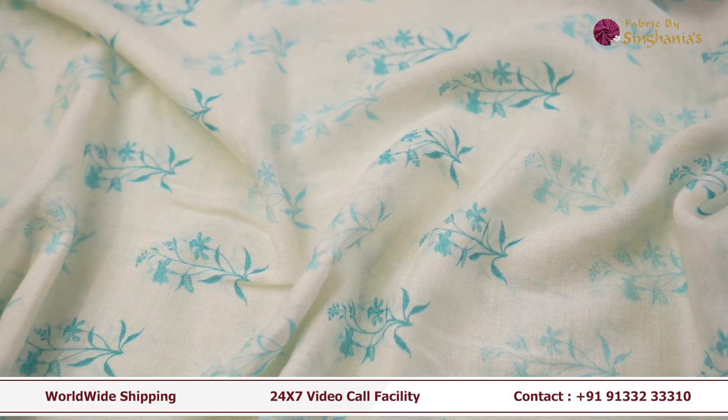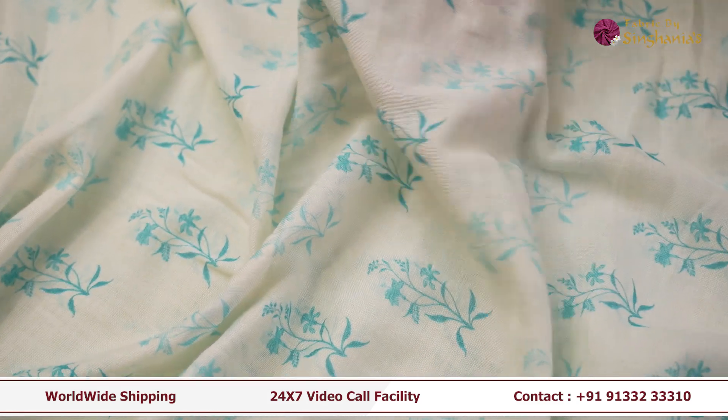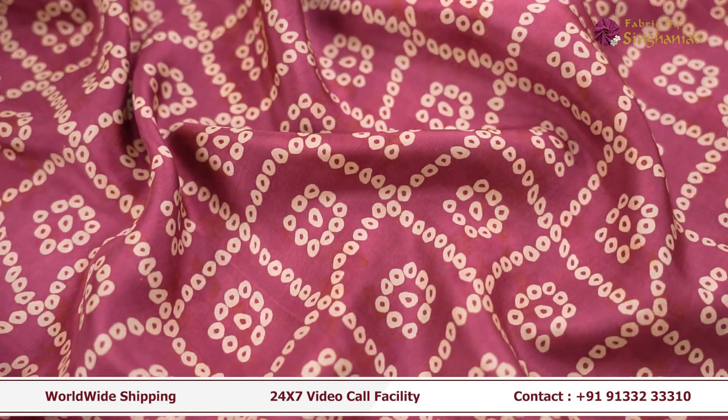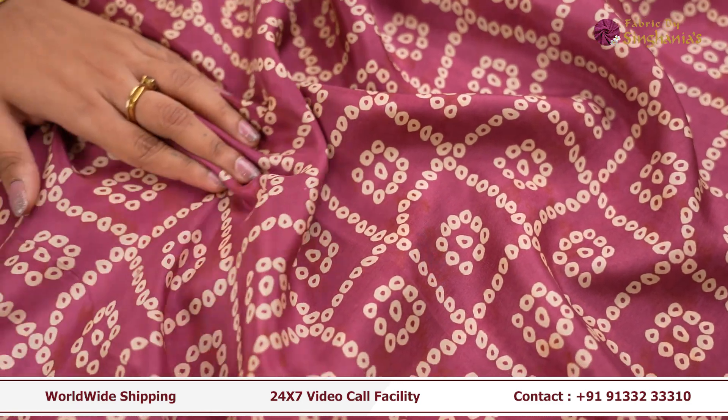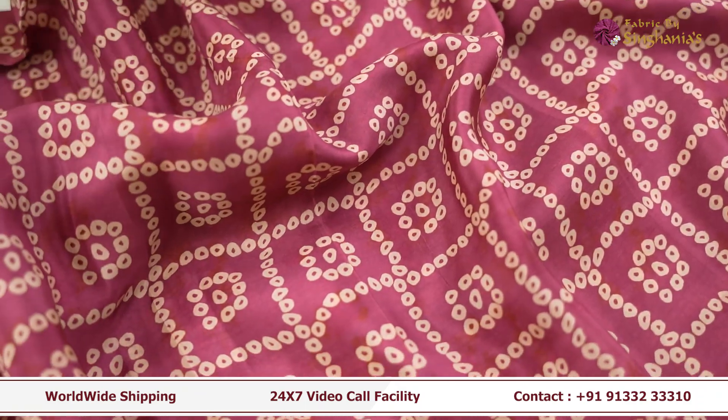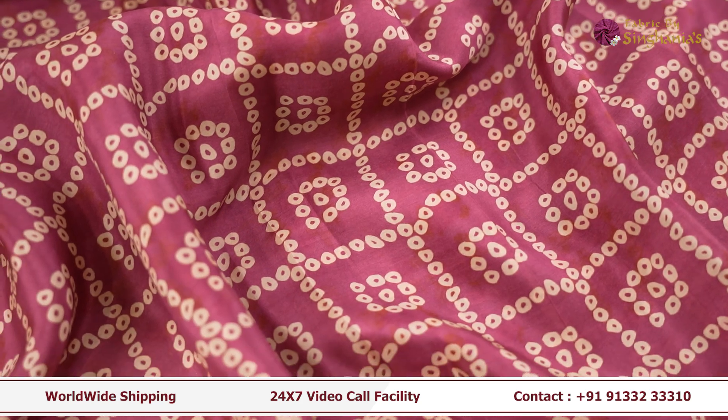For kids' wear also it's very soft and very breathable, so it's perfect as a frock. The next fabric is this bandhani printed fabric. As you can see it's very flowy, very beautiful, very soft. This fabric can be used as a men's wear shirt, and for women's wear as a kurta, as a dupatta, or as a blouse.